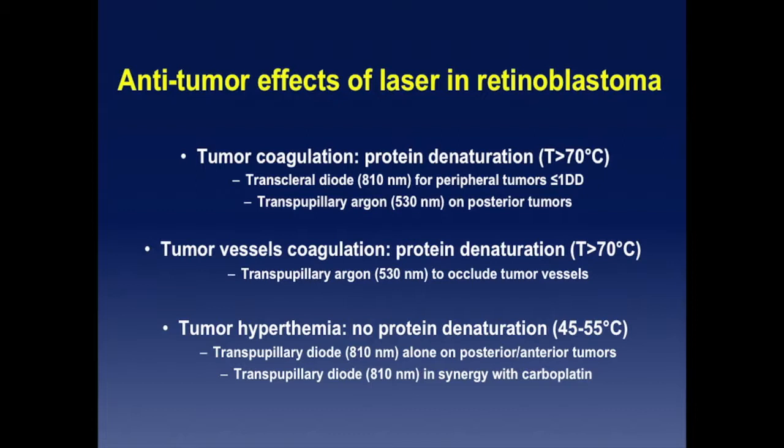You can also use transpupillary diode. For small peripheral tumors, I use a transpupillary device. You can also coagulate the vessels of the tumor to create ischemia or hypoxia and occlude the vessels, which is very efficient with the infrared wavelengths.